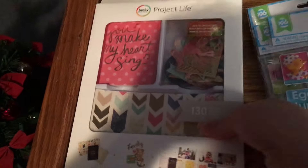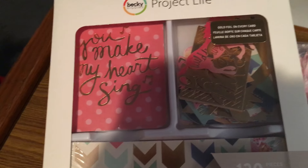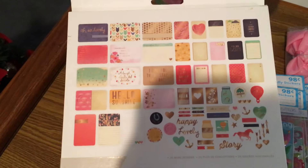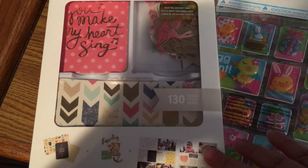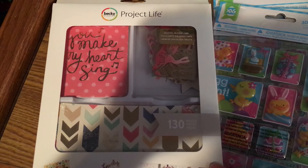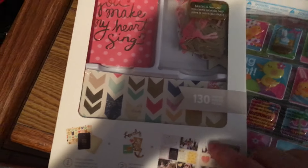Over in the craft section they actually carry some Project Life stuff and it's way cheaper than at the box stores. I picked up this kit — I thought it was super cute and you get all of these pieces. If you watched my previous haul videos from a month or two ago, I picked up some Project Life sheet protectors and said I was going to try Project Life. That's why I picked this up — I thought it would be a good kit to practice with.